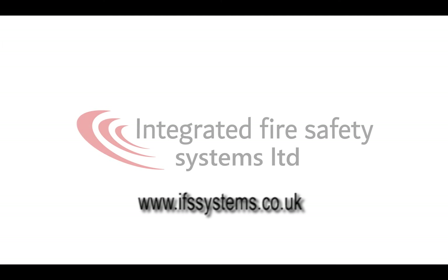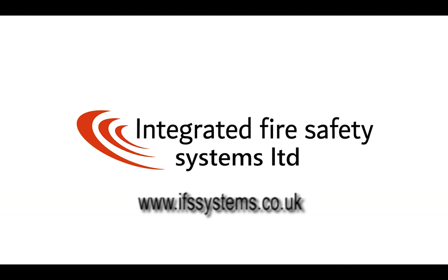Thanks very much for watching the video. We hope you've enjoyed it and learnt a little bit. If you want to watch some of our other training videos, we have a load on YouTube. You can also visit our website at www.ifssystems.co.uk or call us on 0844 357 5839.